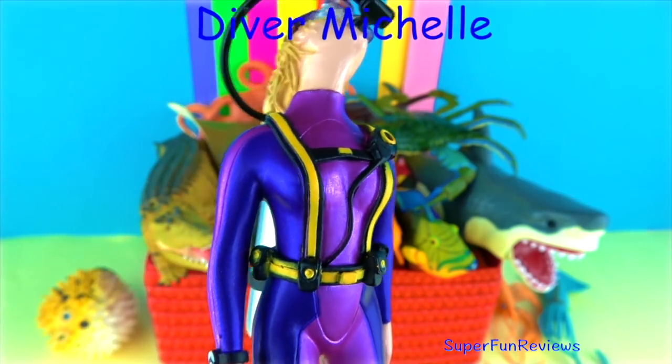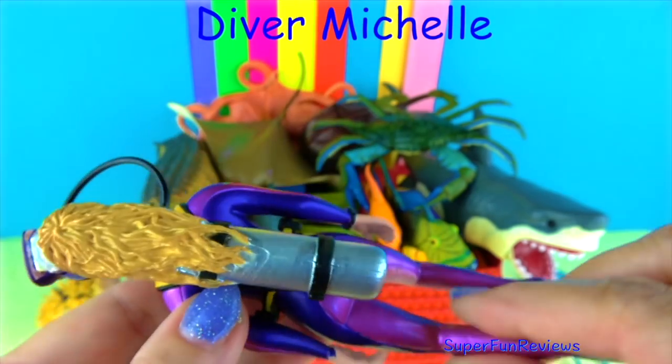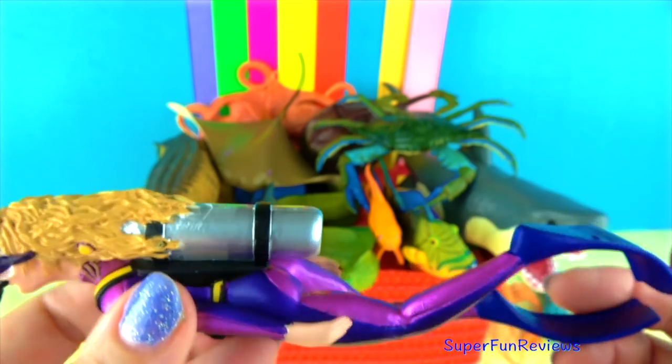My diver, Michelle. Michelle is one of my scuba divers. She loves looking at all the colourful sea creatures and they really love her too.